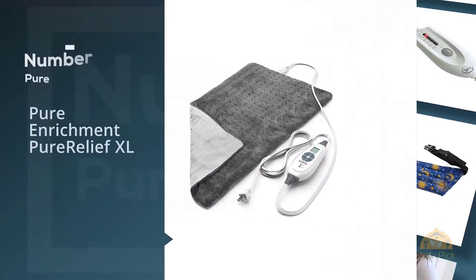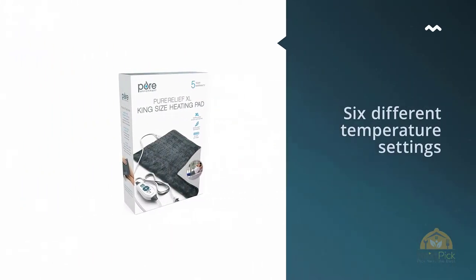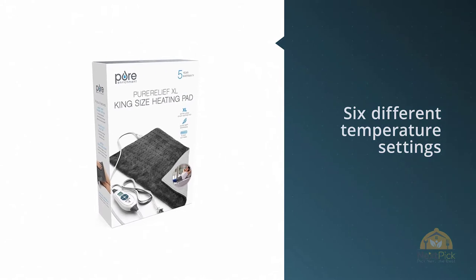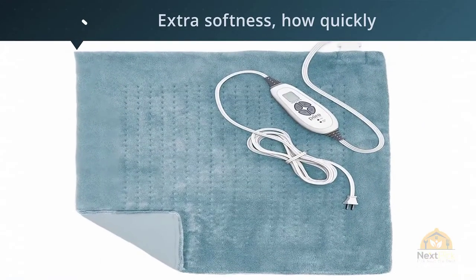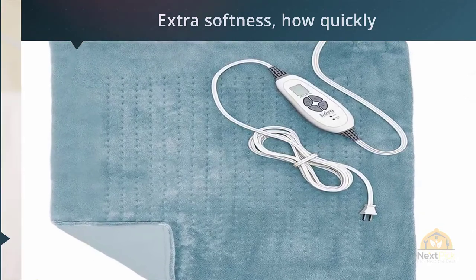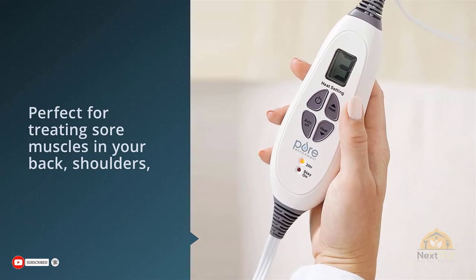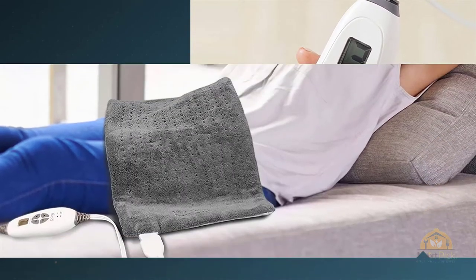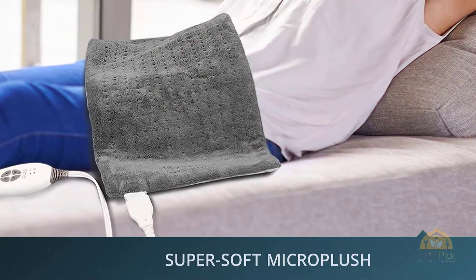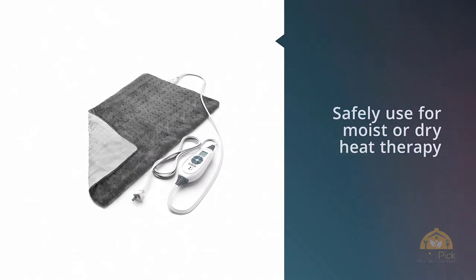Number one, most popular: Pure Enrichment Pure Relief XL. This heating pad has six different temperature settings as well as a moist heat therapy option, helping to get to the pain faster. We've dubbed it the best heating pad on Amazon. Reviewers love it for its extra softness, how quickly and evenly it heats up, and how the heat stays focused where needed. One reviewer noted: "I ordered this for a shoulder problem but it just doesn't get hot enough — the instructions say it will reach 140 degrees on level 6, it doesn't, not even close."